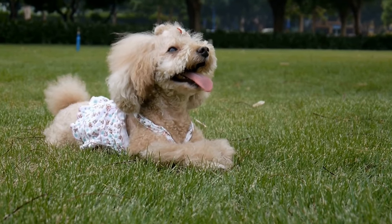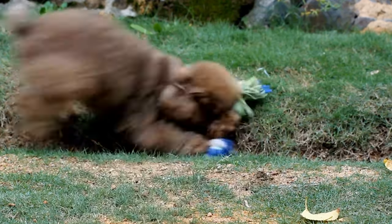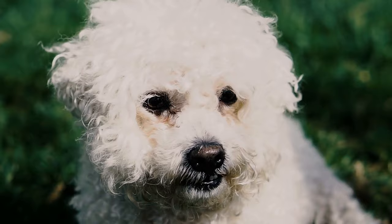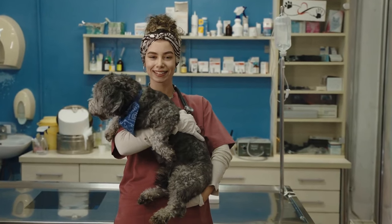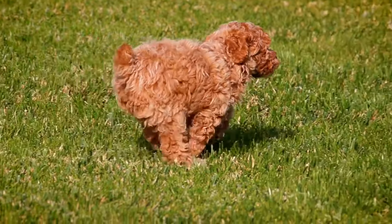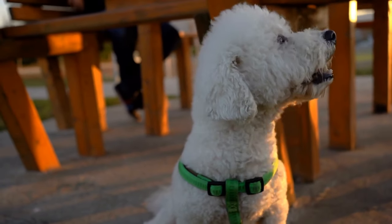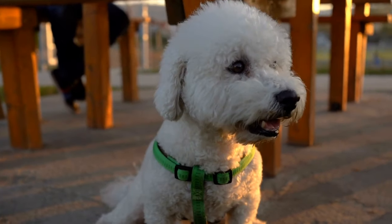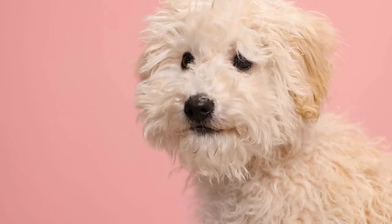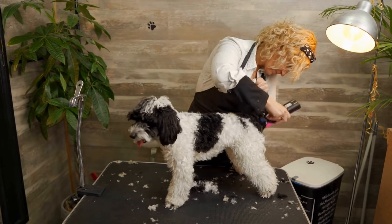Praise and encouragement also play a crucial role in positive reinforcement. When your poodle performs a desired behavior, make sure to shower them with praise and let them know they've done a great job. Use an enthusiastic tone of voice and lots of physical affection to show your poodle how proud you are of them. Positive reinforcement not only helps with training, but it also strengthens the bond between you and your poodle. By focusing on the positive and rewarding good behavior, you create a positive and enjoyable training experience for both of you. Remember, consistency is key when using positive reinforcement techniques. Be patient and consistent in your training efforts, and soon you'll see your poodle's behavior improve and their inner star shine brighter than ever before.